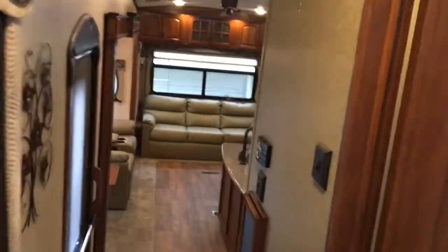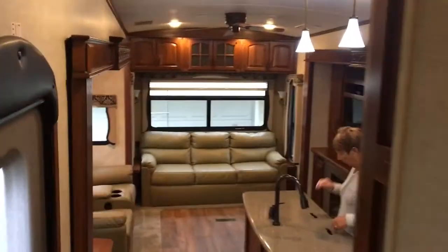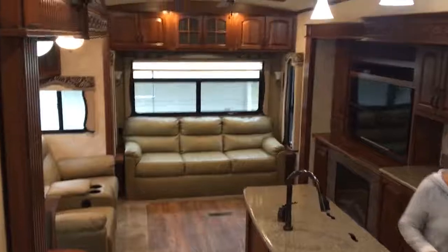Flat-screen TV, Winegard satellite dish control, more cabinets, more drawers — plenty of living area, warm and toasty.